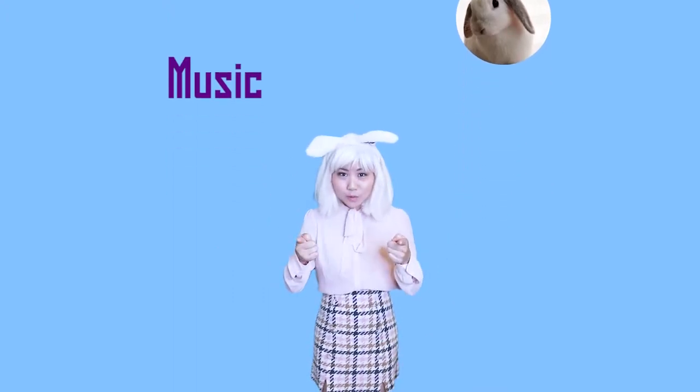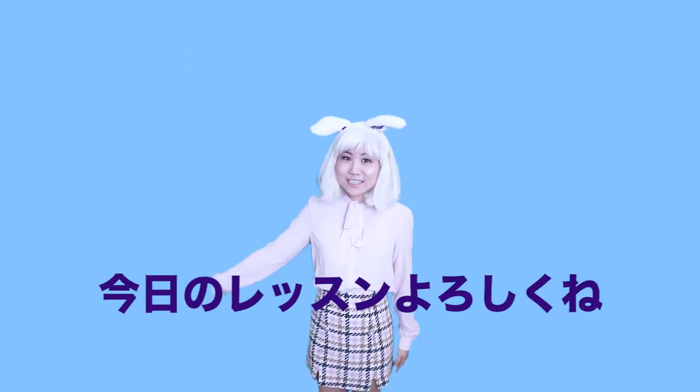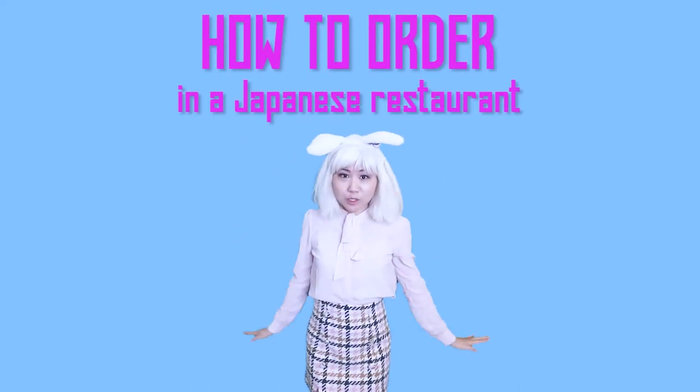My name is Sairi Bunny. I love music, bunnies, and teaching you Japanese. In today's lesson we'll study how to order in a Japanese restaurant.